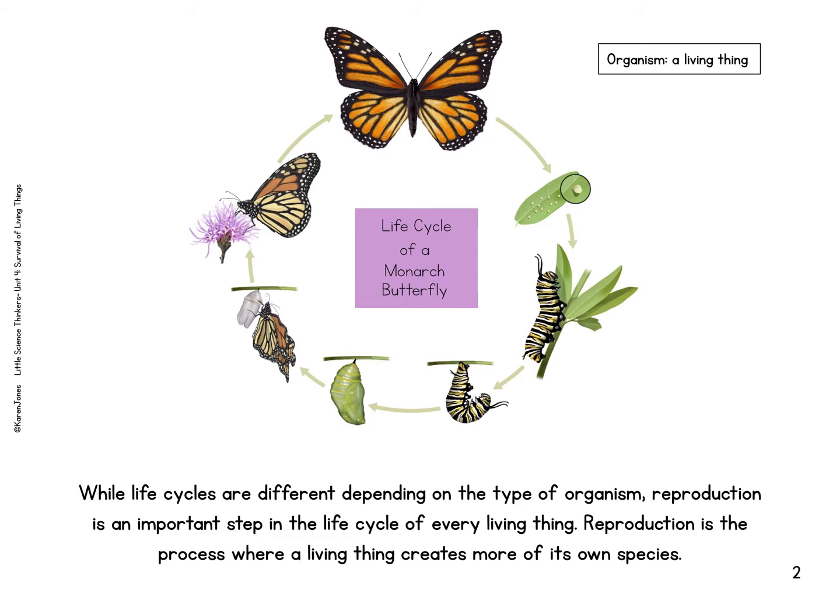Reproduction is the process where a living thing creates more of its own species. This is an image of the life cycle of a monarch butterfly. If we were in school, we would grow our own butterflies and release them outside, but that's just not something we can do right now. First they start as eggs on a leaf, then they turn into caterpillars and they eat. Then they make a J shape and spin themselves until they turn into a chrysalis. Then they hatch from their chrysalis and their wings need to dry, and then they go get nectar and become fully grown butterflies. Those butterflies then have eggs and the cycle starts all over again.